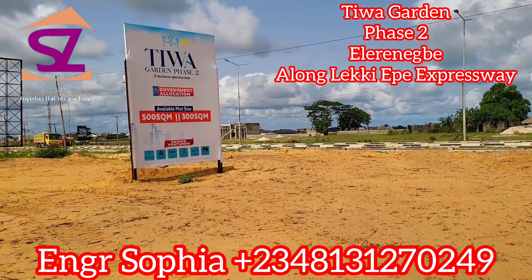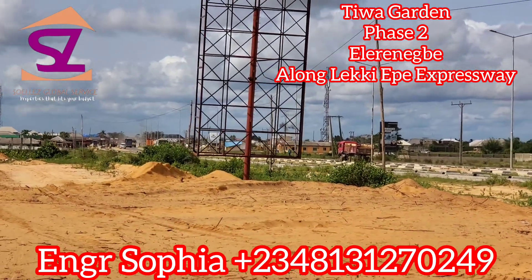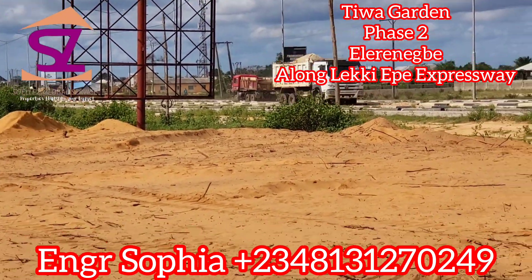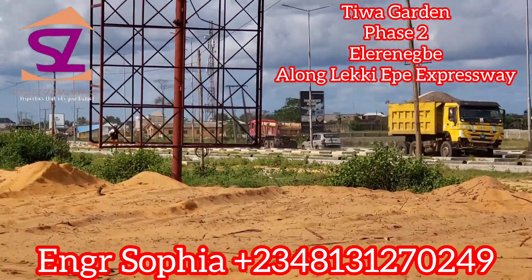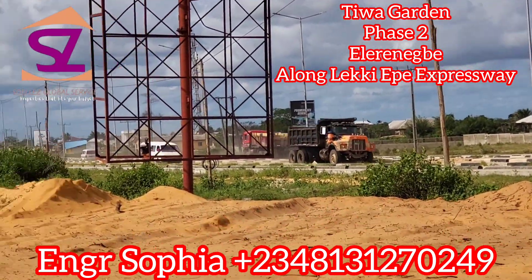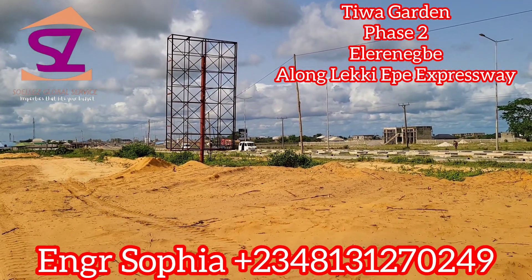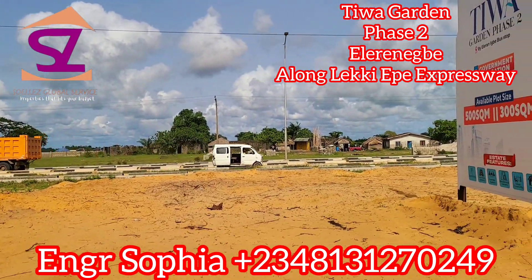Tiwa Garden Phase 2 is actually before Tiwa Commercial Hub — Tiwa Commercial Hub is on your right. But this one is on your left hand side. It is also before Itinu Residential and Commercial, and it's also before MNSD Phase 3 and before Tiara. So it is just on the road — Leki Egbe Express.